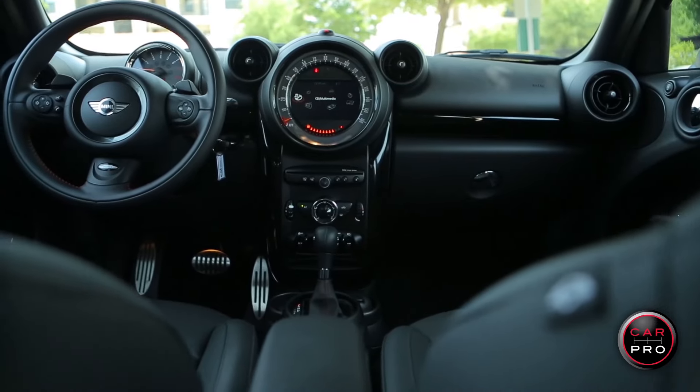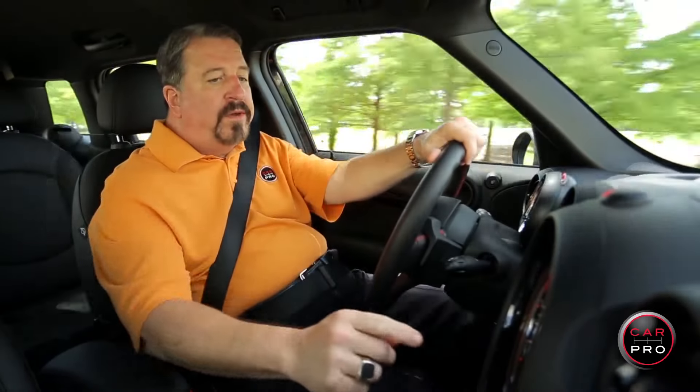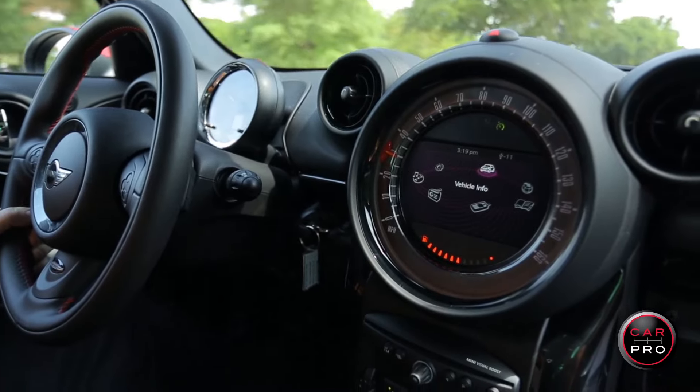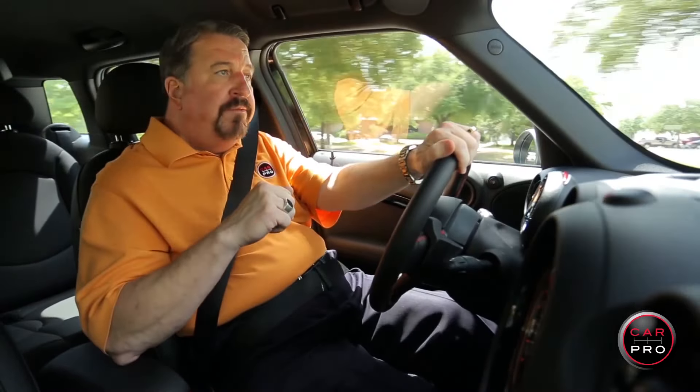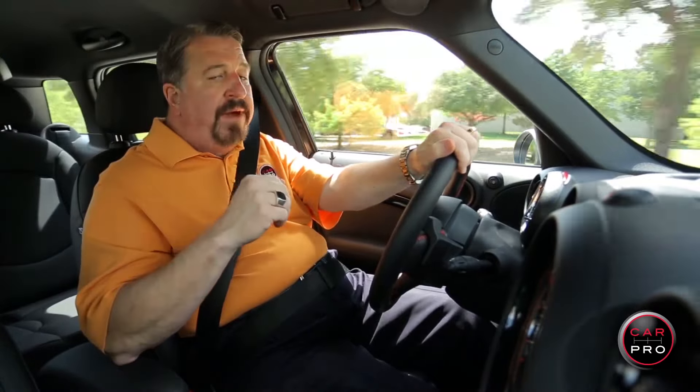I love the interior — it's comfortable and everything is easy to operate, and you sure won't miss the huge speedometer right in the middle of the dash. Beware: even in this largest of Minis, the backseat room will be extremely tight for adults but fine for children.